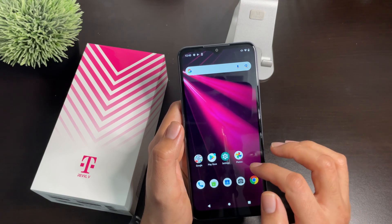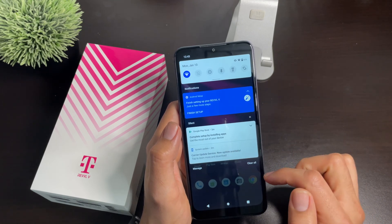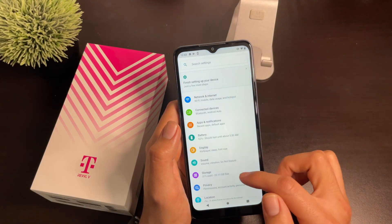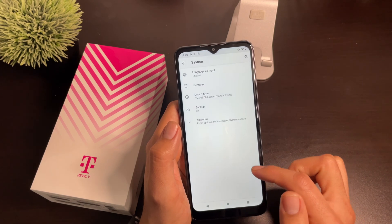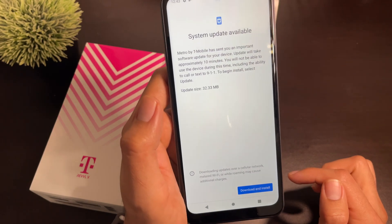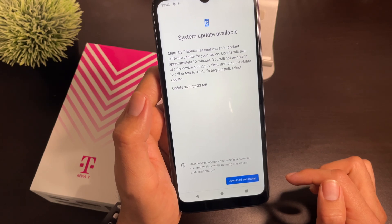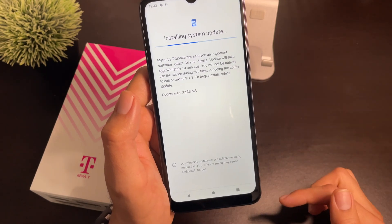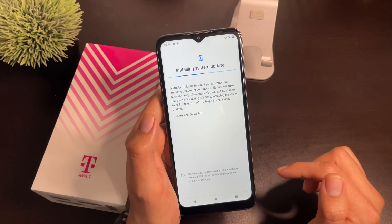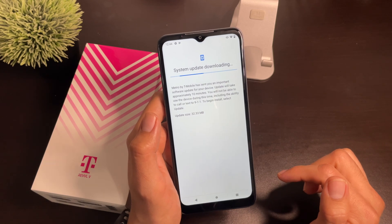The app may shut down because it's still updating some carrier updates. Go ahead and try once again: click on Settings, click on System, then Advanced, then System Update. There's an important software update — it could take up to 10 minutes. Go ahead and click Download and Install. This appears to be a patch for the issue causing carrier call-outs and the inability to receive text messages and calls.